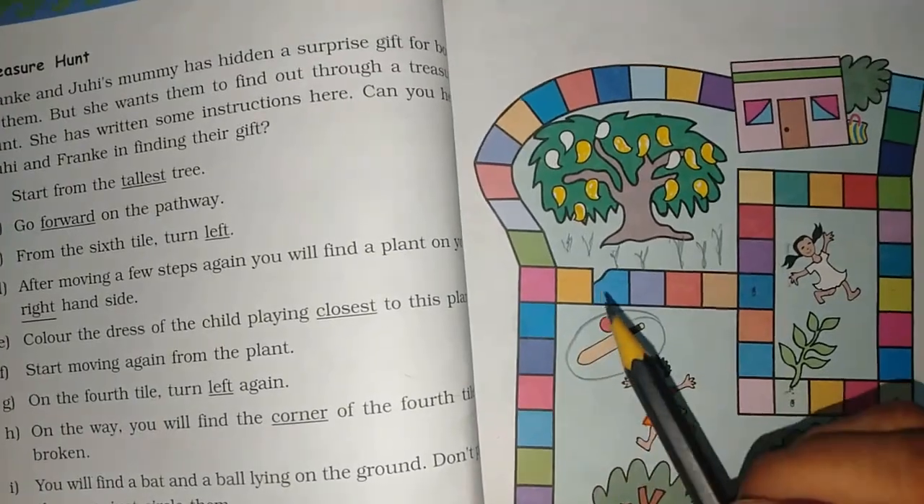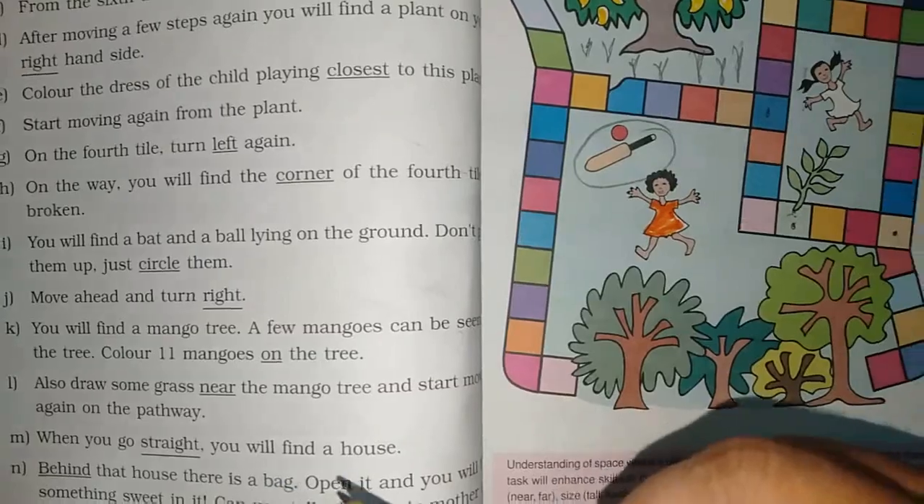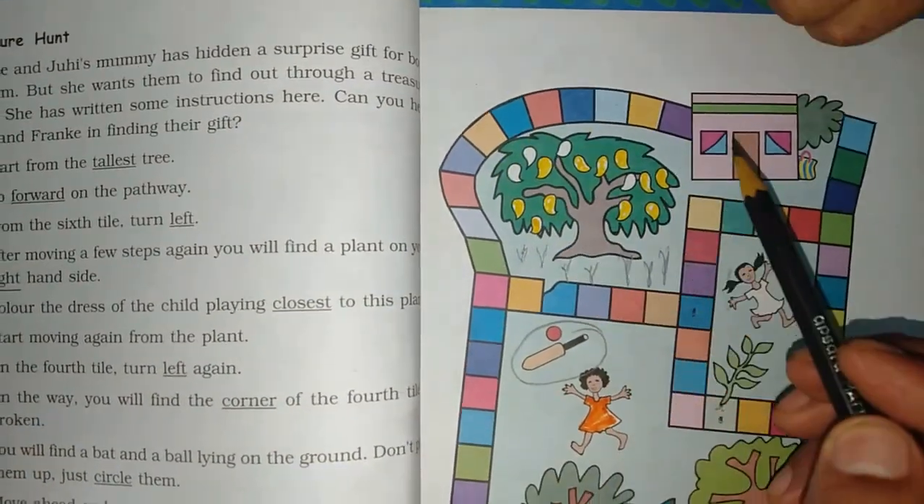What colour is the grass? Green! If you have a green sketch, you can colour it green. When you go straight, you will find a house — just go straight and you will get a house.